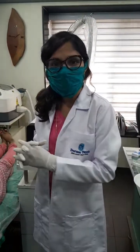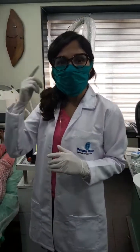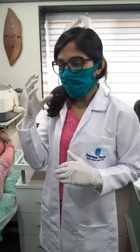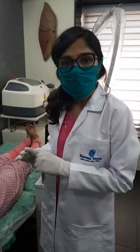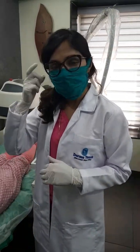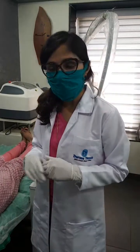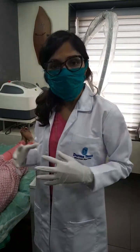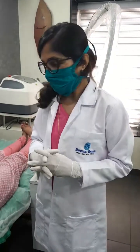Today I am going to show you a very different treatment which I am doing on my patient who has a burn scar on her face. She had the burn in her childhood, so she has been having it for a couple of years. She has come to me with black pigmentation and the scar. We have decided to do some laser treatments and some other combination of treatments for her. Right now I am going to do a laser treatment on that scar.